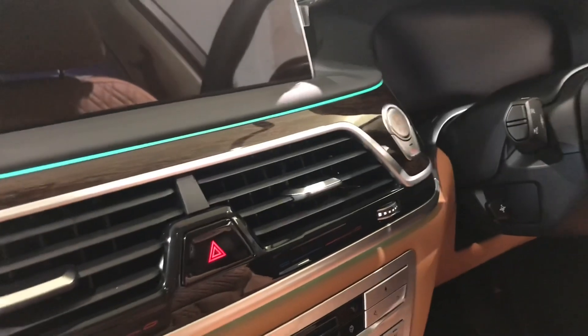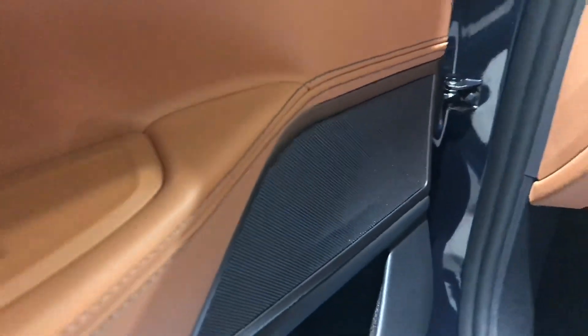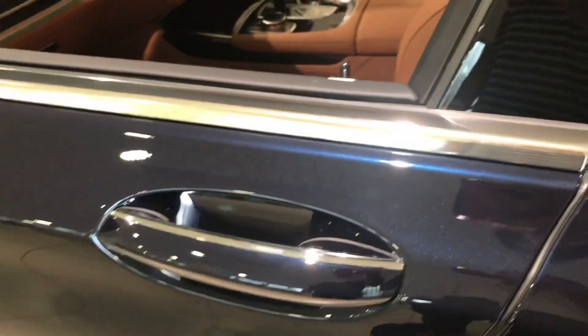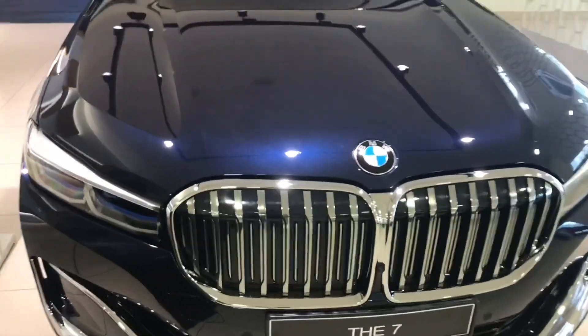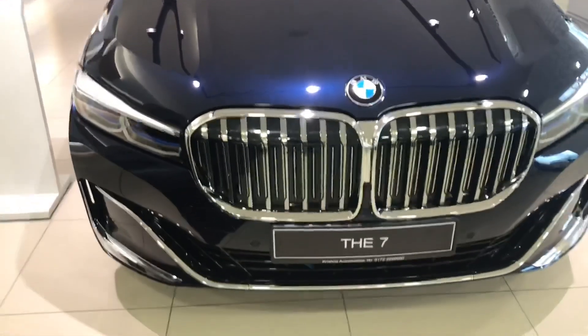Here are the seat controls — I believe these are 24-way adjustable seats. Here are the memory seat controls, and you can also see the Harman Kardon speakers, with one here and one there. This car also has soft-close doors, so if you push them gently they will automatically close — no need to slam. Alright guys, that's going to do it for this episode. If you liked this video please give it a thumbs up, subscribe if you're new, and hit the bell icon so you're notified of new uploads. I'll see you guys for plenty more videos to come — peace!